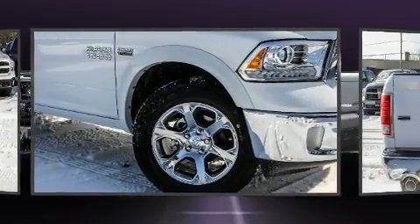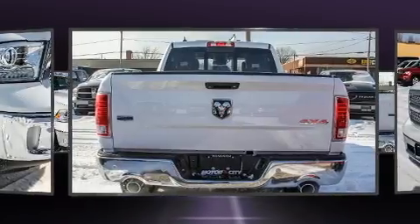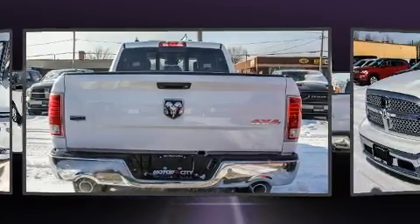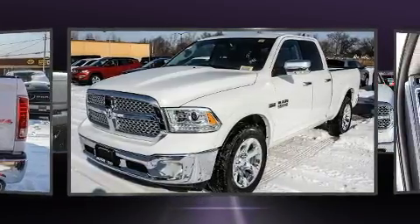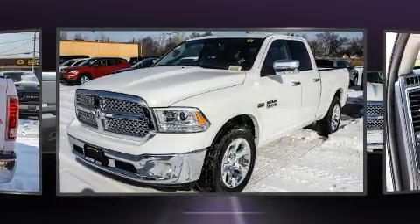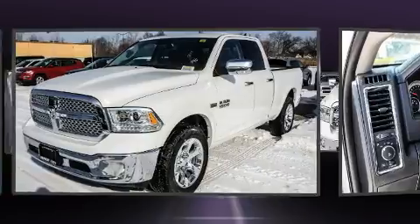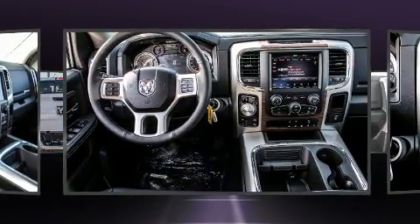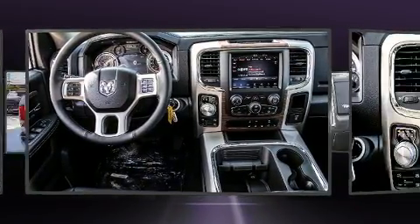A wealth of standard features mean that you no longer have to sacrifice, like heated seats, an automatic dimming rearview mirror, power front seats, front fog lights, heated door mirrors, and remote keyless entry. Features such as automatic climate control and leather upholstery prove that economical transportation does not need to be sparsely equipped.